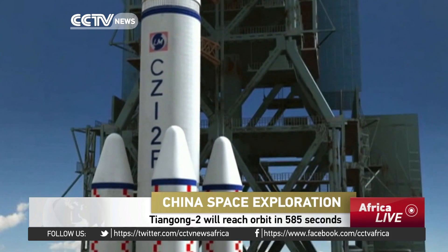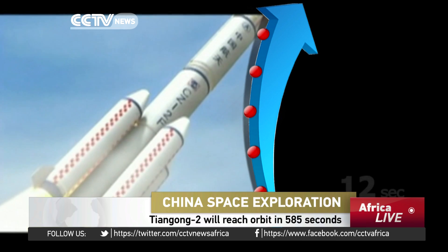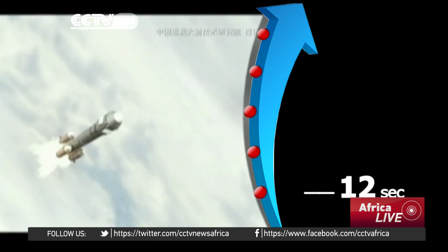It takes the rocket 585 seconds to send the space lab into orbit. At 12 seconds after launch, the rocket will have a programmed turn and fly along Earth's axis to save fuel.